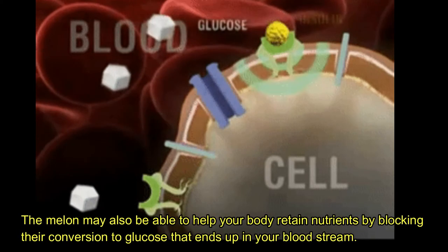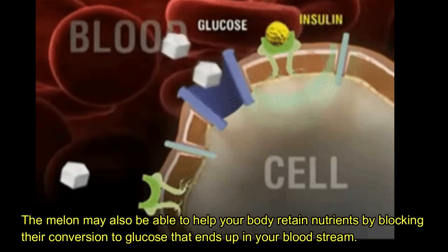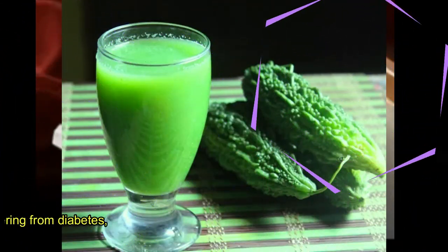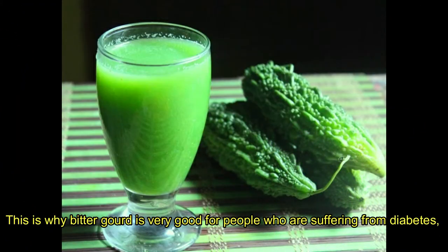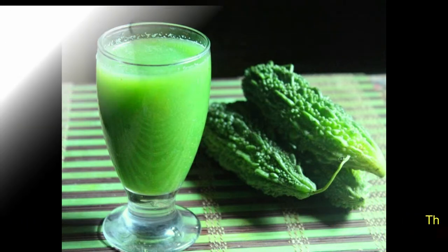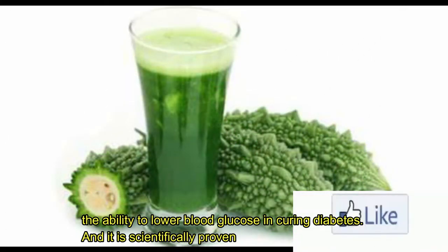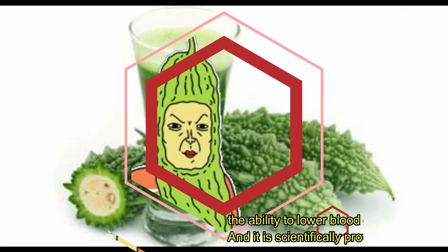The melon may also be able to help your body retain nutrients by blocking their conversion to glucose that ends up in your bloodstream. This is why bitter gourd is very good for people who are suffering from diabetes — the ability to lower blood glucose in curing diabetes — and it is scientifically proven.